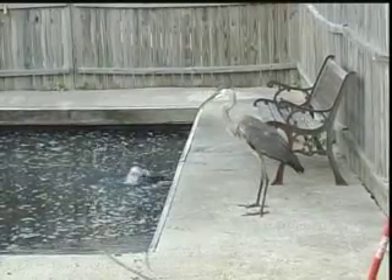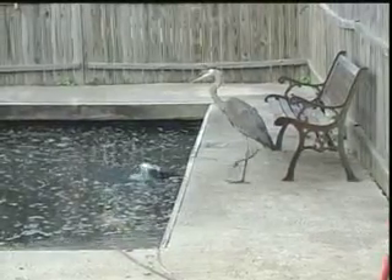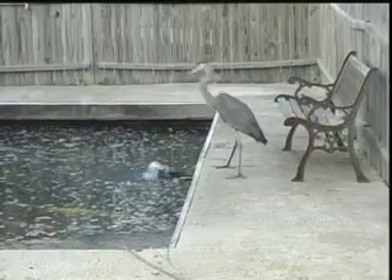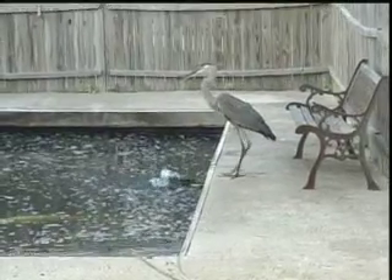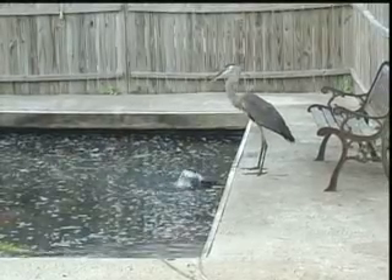In an effort to improve neighborhood relations, I invited this great blue heron to hang around with me for the afternoon. I hoped he would come to see these koi are just too beautiful to eat, rather than so beautiful they have to be eaten.